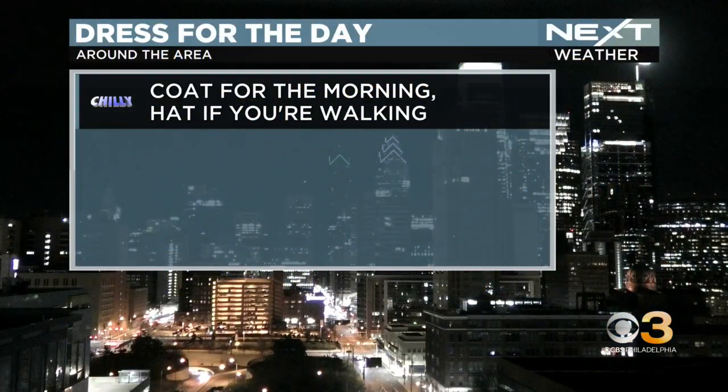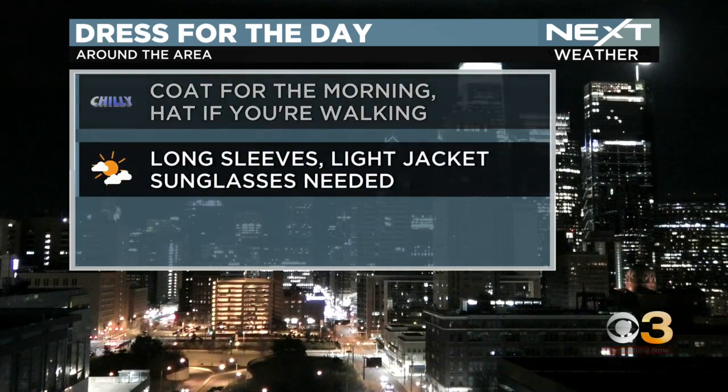Here's what you want to do to dress for the day. If you're getting ready, you do need a coat this morning and a hat if you're going to be out walking for any length of time. It is chilly — temperatures near freezing — but you can shed that coat in the afternoon.